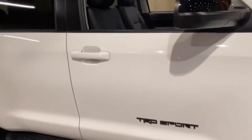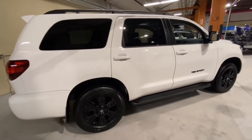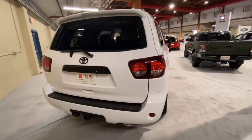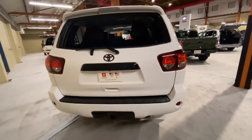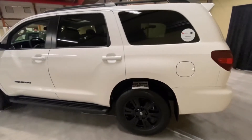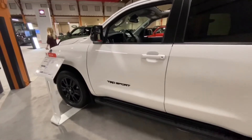This 2020 Toyota Sequoia TRD Sport is powered by a 5.7-liter dual overhead camshaft 32-valve iForce V8 engine with dual independent variable valve timing with intelligence. The 5.7-liter V8 engine produces 381 horsepower and 401 pound-feet of torque. It is paired with a Toyota electronically controlled six-speed automatic transmission that helps the Sequoia perform better than most of its rivals.